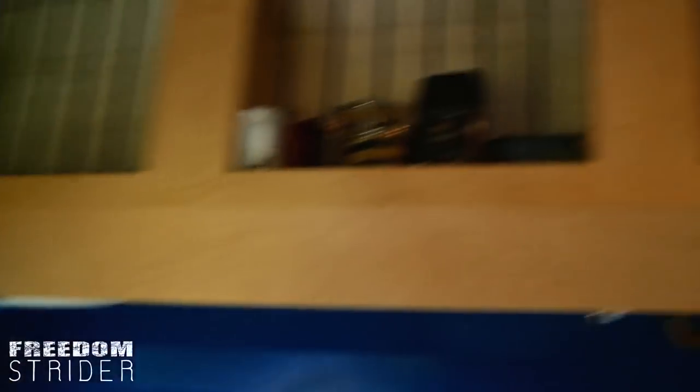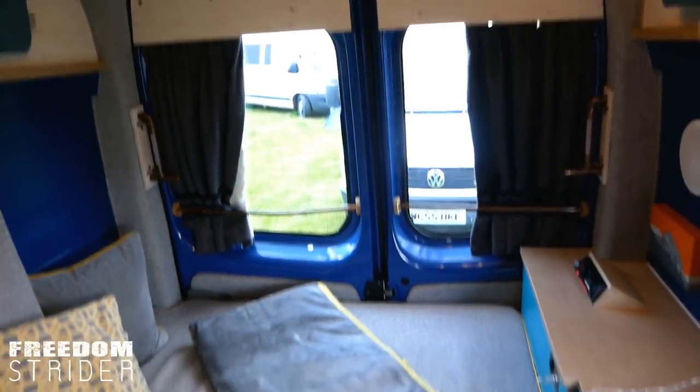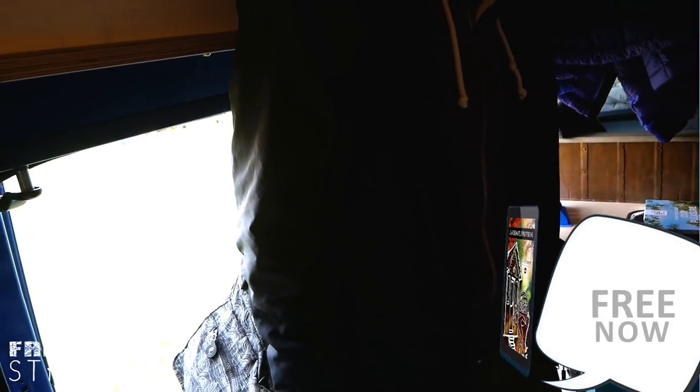Okay guys, the lighting's on — look. This is a very, very small van. Her name is Wanda. Hold on, let me hop up. And this does not have a full head door.